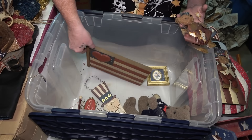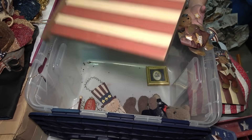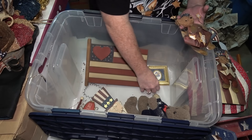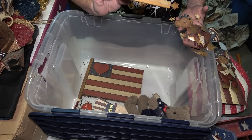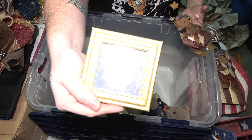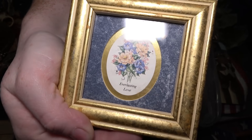I forgot about these last couple things — just this wooden heart American flag decor you can hang on your wall, and then this little thing that just says Everlasting Love, Fragrances of Victorian — just a little decor piece.